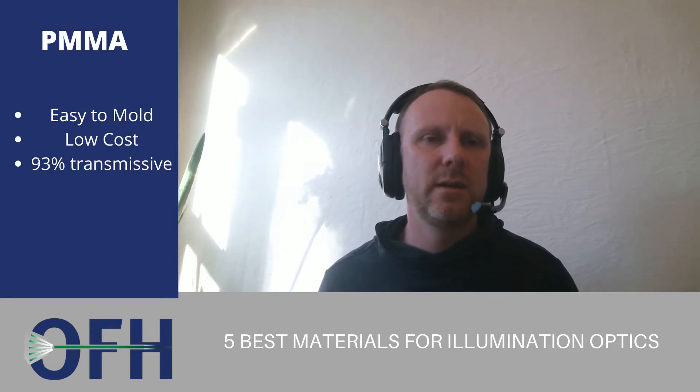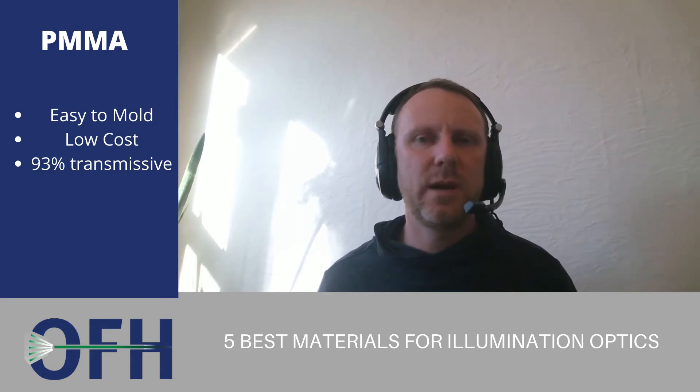The most common is definitely acrylic, also called PMMA. Most manufacturers prefer this material. It has very low cost, it's easily moldable, and it has very high light transmission, which is the property optical engineers like the best. It's 93% transmissive in the visible light, compared to 88% in polycarbonate.